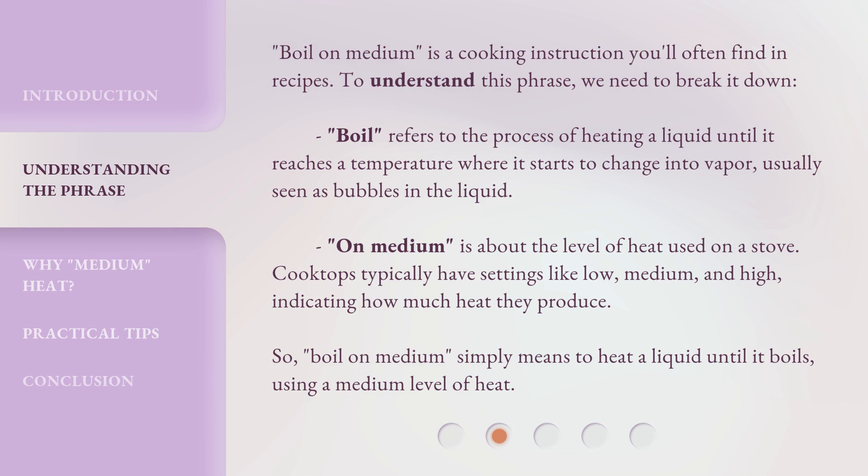Boil on medium is a cooking instruction you'll often find in recipes. To understand this phrase, we need to break it down. Boil refers to the process of heating a liquid until it reaches a temperature where it starts to change into vapor, usually seen as bubbles in the liquid. On medium is about the level of heat used on a stove. Cooktops typically have settings like low, medium, and high, indicating how much heat they produce. So, boil on medium simply means to heat a liquid until it boils using a medium level of heat.